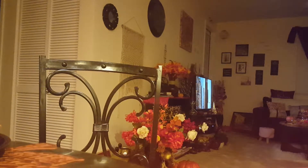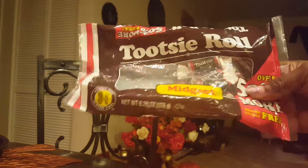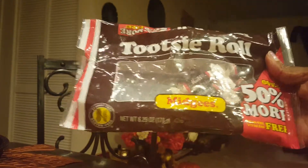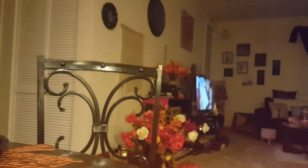Then I bought myself a bag of Tootsie Rolls, and I bet I've been eating a lot of these on the way home. They say it's 50% more than they usually have. These are the Tootsie Roll Midgees, so these are a good deal as well.